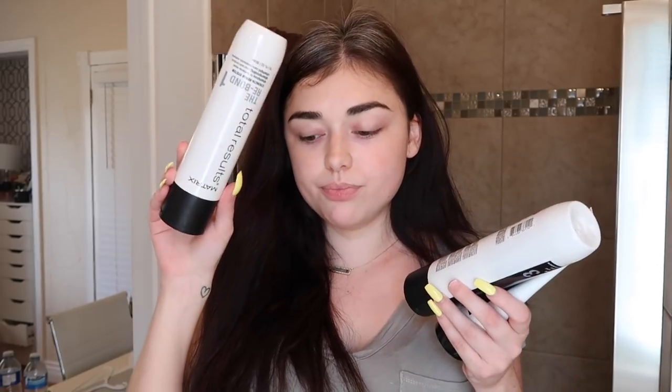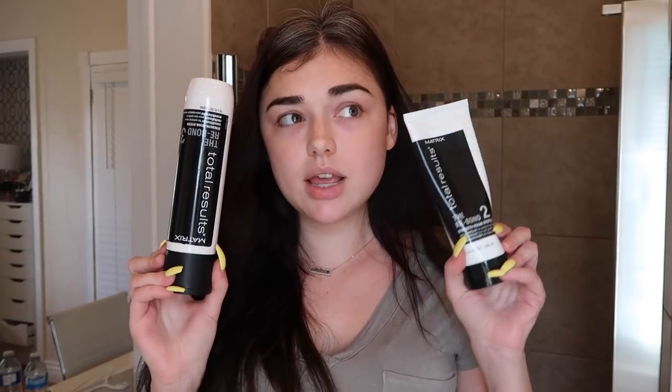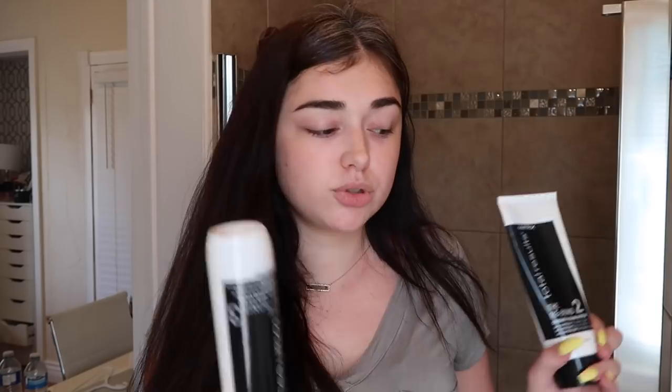Yesterday I kind of wanted to prep my hair, so I did wash it. I used the Matrix Total Results Re-Bond — it's a shampoo, conditioner, and treatment you put in before the conditioner. I started using this maybe a month ago and it made my hair feel like I was 17 again, when my hair was super healthy and nice. I'm out of the shampoo now but I still have the conditioner and the treatment, so I'll continue to use those. It's supposed to re-bond the hair really nicely if you bleach or process your hair a lot.